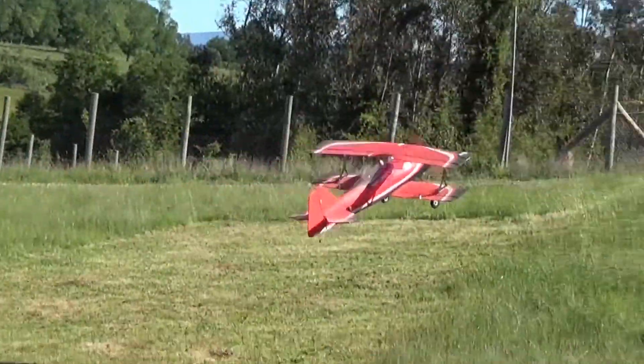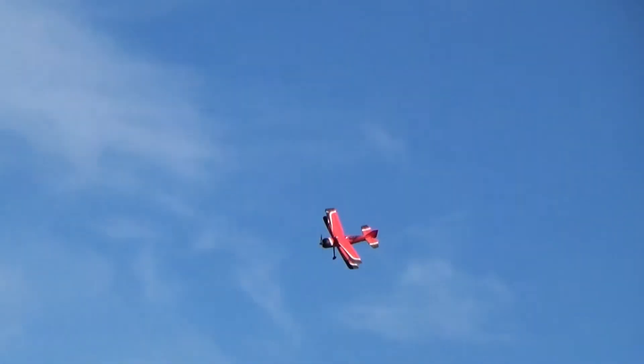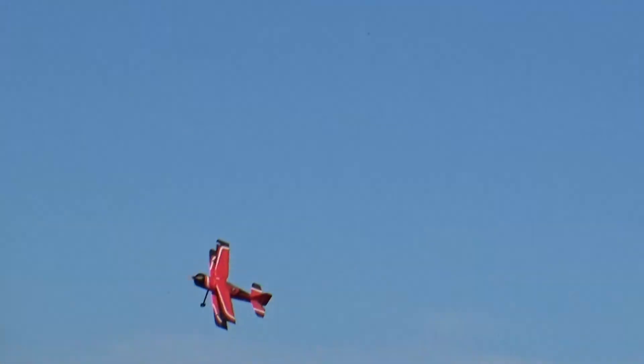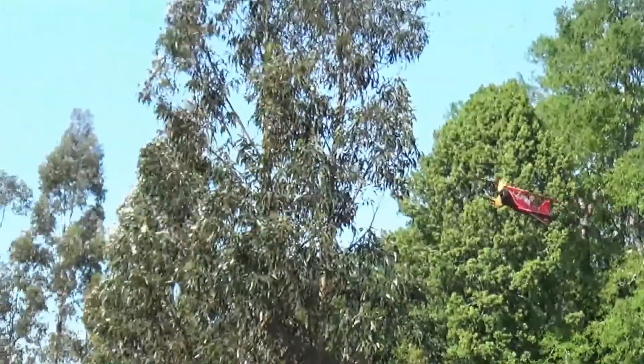It needs a smoother runway to land — it's a great plane. For paved or for dirt, it's a very good plane to fly. I hope you enjoyed the video. Thanks for watching, guys.